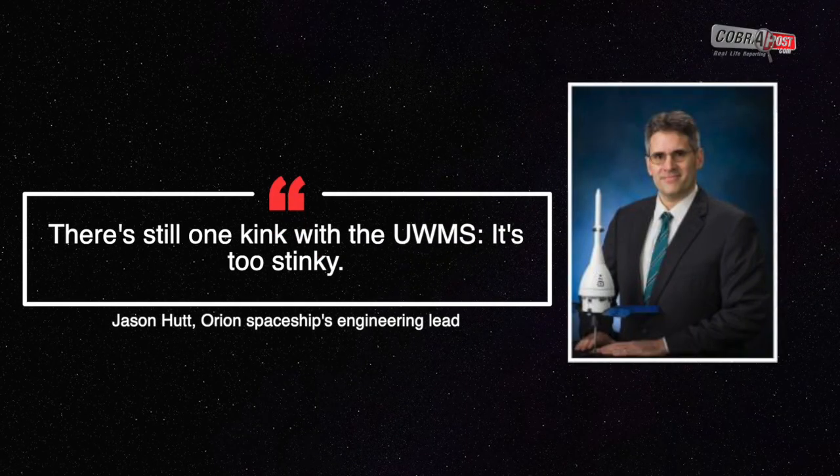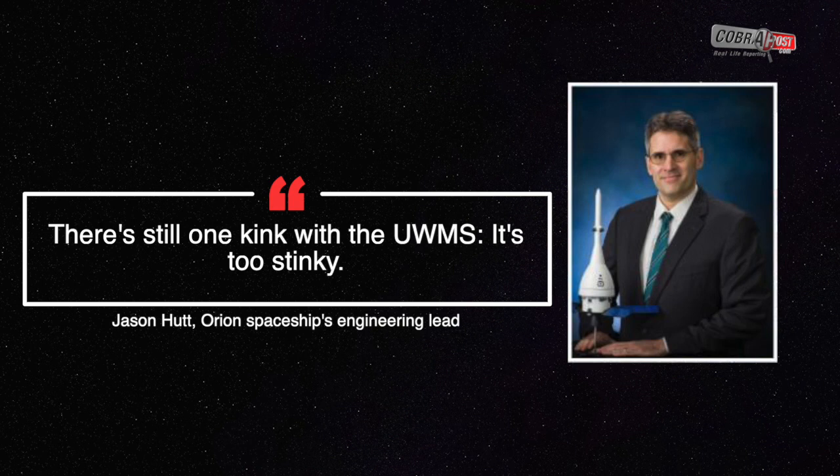But Jason Hutt, the Orion spaceship's engineering lead, said there is still one kink with the UWMS: it's too stinky.